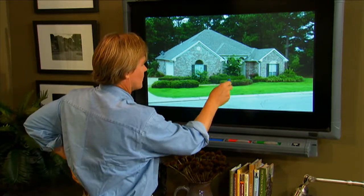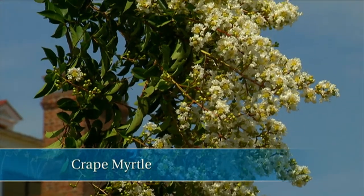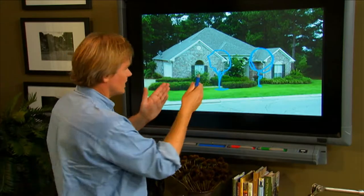Imagine this crepe myrtle gone. What if we came out here into the lawn and came up with another tree here — maybe that's a crepe myrtle, maybe we dig that white one up and move it — and then we frame the front of the house with another crepe myrtle here, so this nice entryway becomes a focal point.